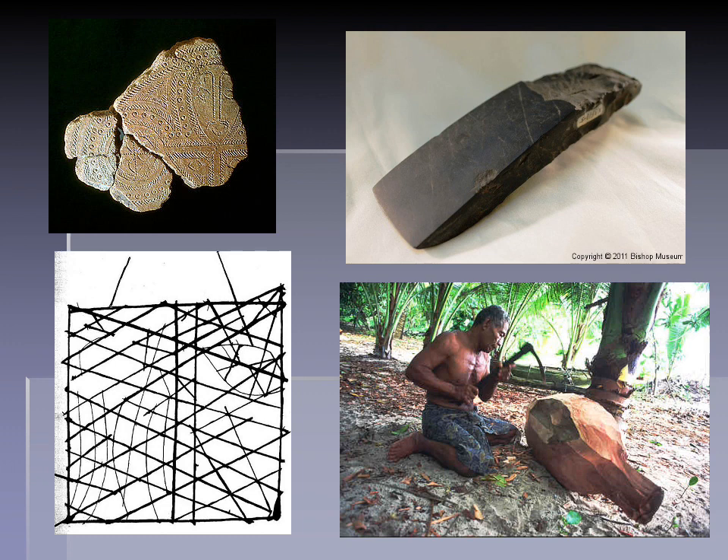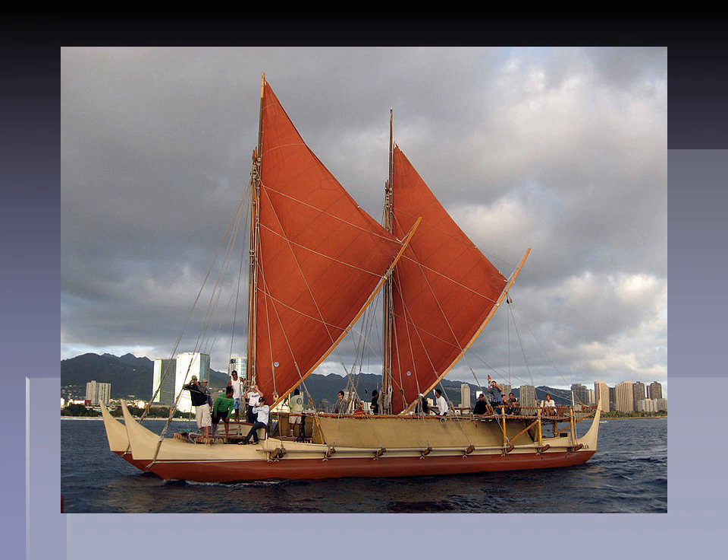All of these things were included in the database that these early navigators used to find their way across the vast, empty distances of the Pacific. The closest analogy I can think of is that this is like navigating through space — when you think about the size of some of these minuscule islands amid all that vast ocean, and the ability of people to find exactly where they're going without any GPS or modern technical assistance. It's a miraculous example of a scientific tradition. Here's a replica of one of these Lapita early Polynesian sailing craft, at the height of technical skill, in Hawaii.